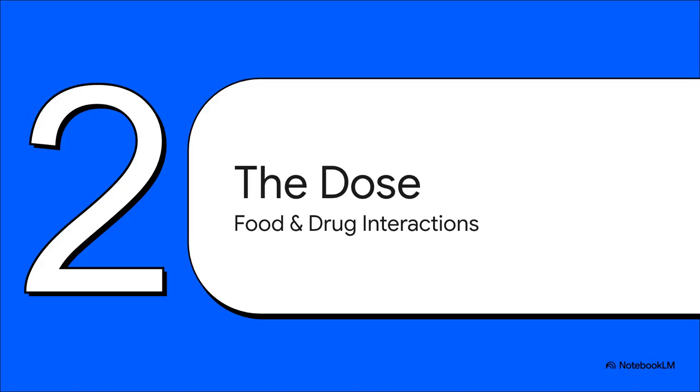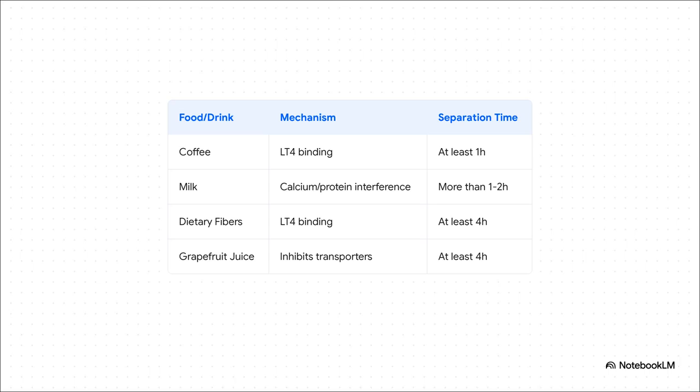Let's say your patient is perfectly adherent and their timing is impeccable, but their TSH is still all over the place. Now we have to look at the minefield of food and drug interactions that can mess with LT4 absorption. You've got to ask about the simple stuff: that morning cup of coffee needs to be at least an hour after they take their pill. Milk, cereal, high-fiber foods — these literally bind to the drug and prevent absorption. Counsel them on separating these by several hours.